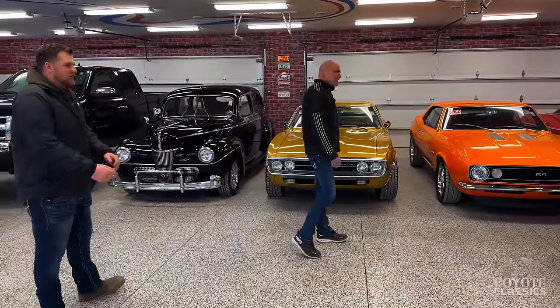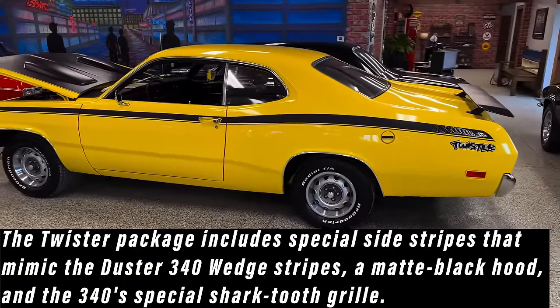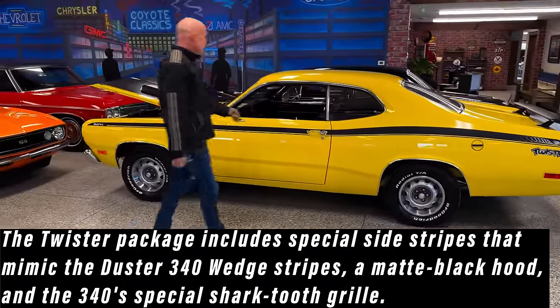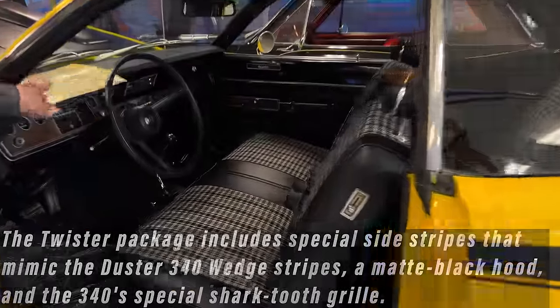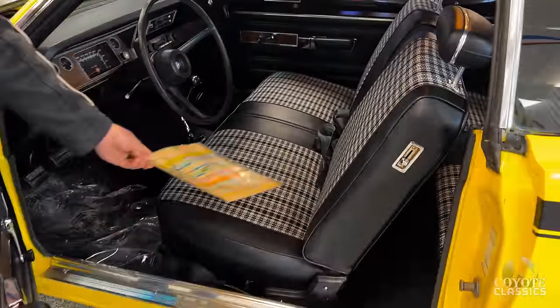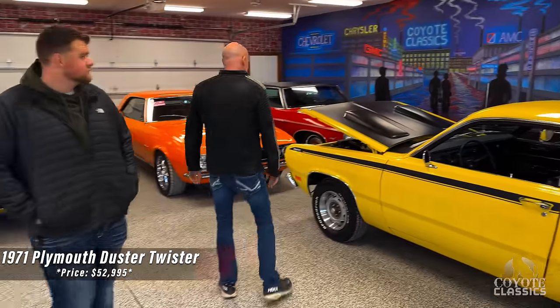Tell us about this Duster Twister. This is one that you want — twist yellow. Gorgeous interior. I love the two-tone interior on this one. Factory build sheet, body color underneath. Just a gorgeous car. Manual transmission, numbers matching motor and transmission. Fantastic. Just the way it came from the factory, all body color underneath. Something you can jump in and drive and go to any show.